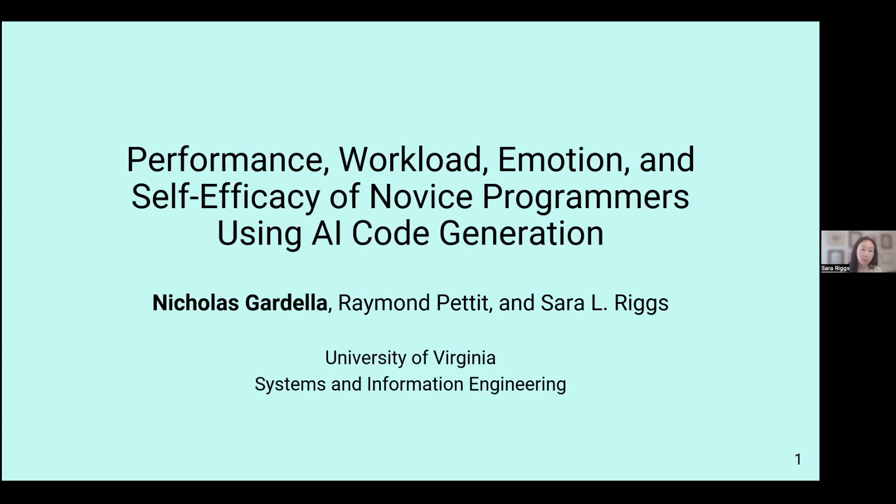I'm Sarah Riggs, and today I'll be presenting work that my student Nicholas Gardella completed. This was also funded in part by the CCI funding. There's more work forthcoming, but we're still in the process of analyzing those results. Today what I'll be presenting on is titled Performance, Workload, Emotion, and Self-Efficacy of Novice Programmers Using AI Cogeneration. This was done in collaboration with our colleague in computer science, Raven Pettit.